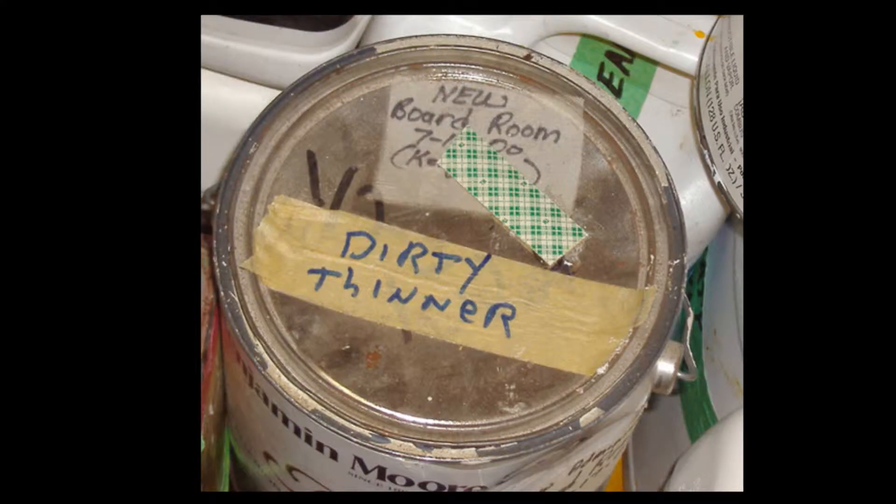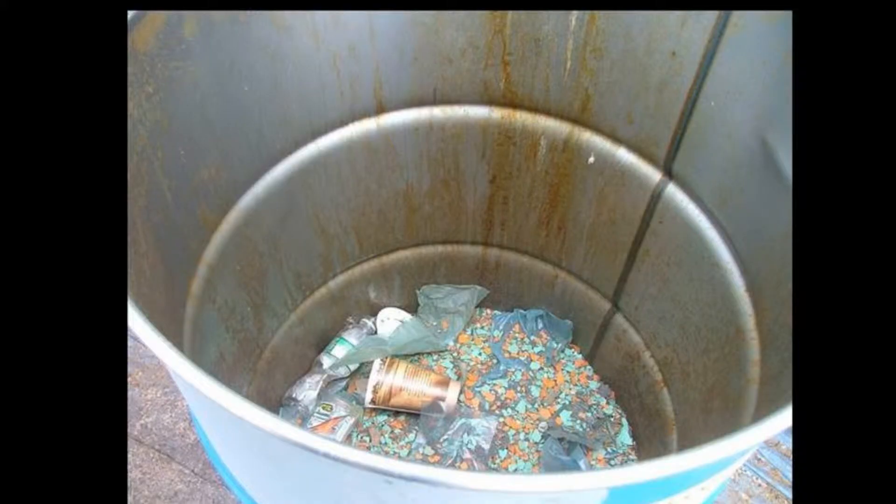Some other examples: dirty thinner, used to the point where you can't continue to use it. We have a picture of some lead-based paint chips — they're not going to do their job anymore. They are used wastes.